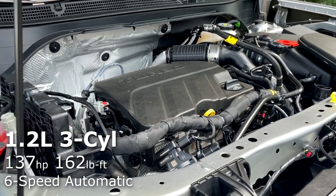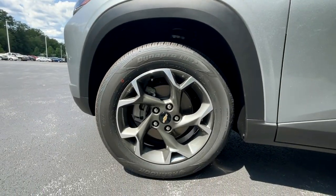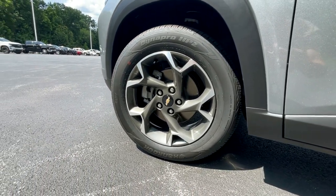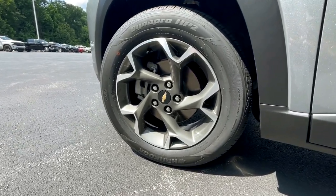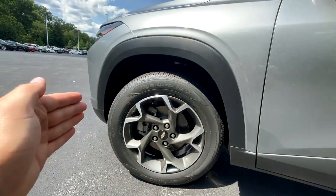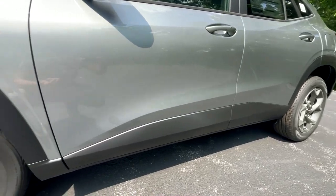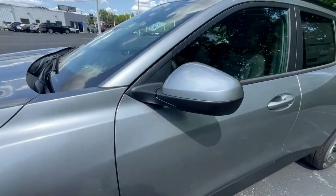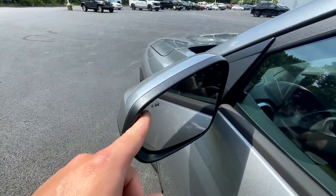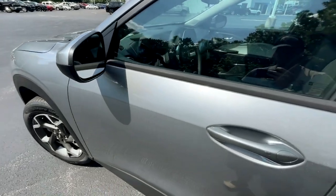That is paired to a six-speed automatic transmission. Moving to the profile of the Trax, starting here with the wheels and tires, you're going to get 225/60R17 Dynapro HP2s on this LT trim around these 17-inch wheels. I really like the design of those. And then if we move a little further up, you'll get these plastic matte black fender flares that continue on the lower portion of the body line. That adds to the really sleek look of this little SUV. Then you'll have a body color mirror cap up here, and there is also blind spot monitoring incorporated in — you can see the little light right there.